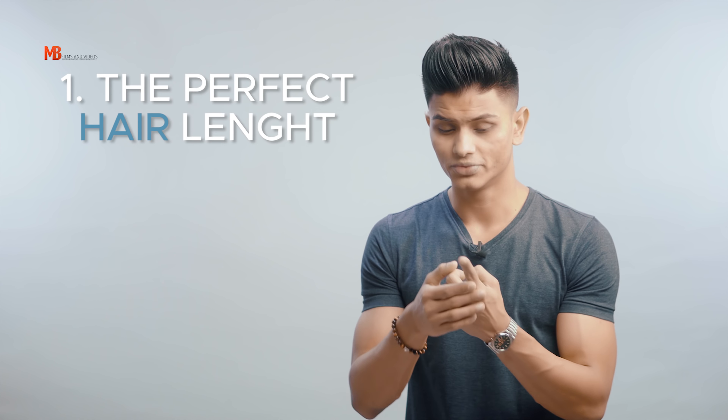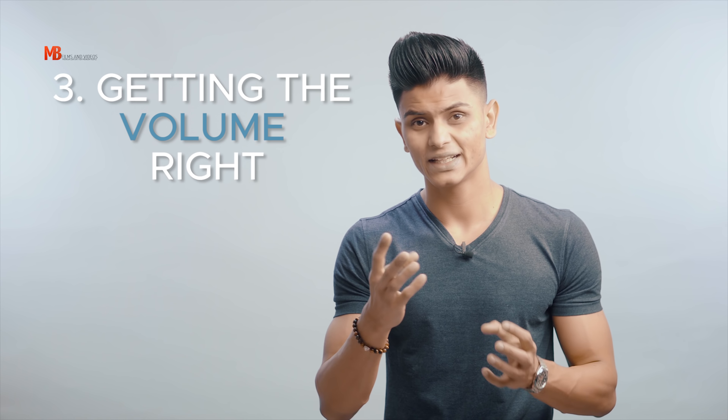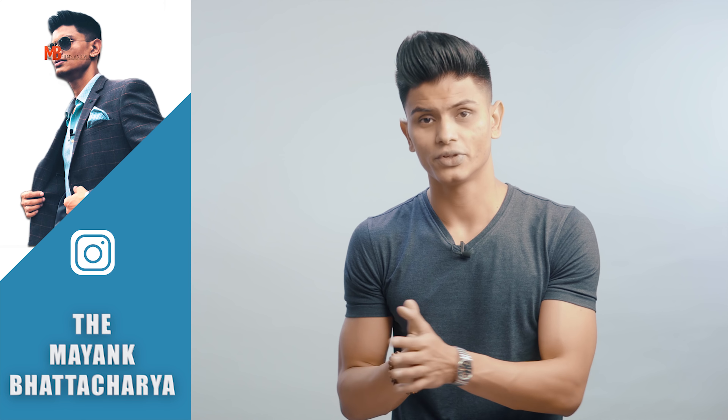Three or four things you must keep in mind prior to adding some volume to your hair: one, the perfect hair length; two, using the right hair products; and three, getting the volume right. If you have a lot of dense volume on top of your head, it will be a whole lot more difficult for the blower to act and add volume appropriately. If you have the perfect density, it will be a whole lot easier and faster.